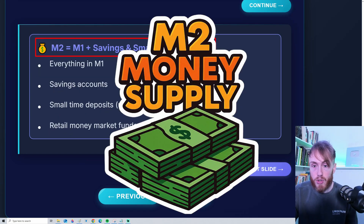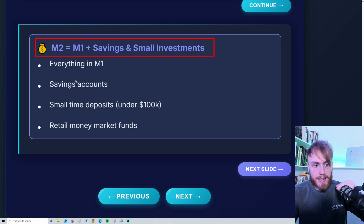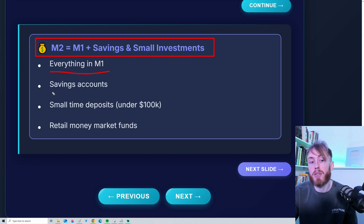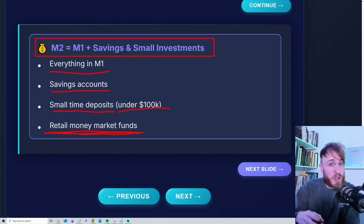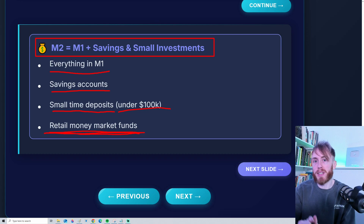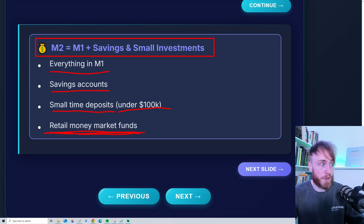Now let's take a look at the M2 money supply. This is, according to me and many others, the most important money supply measurement. In M2, it's of course everything included in M1, but we also include things like savings accounts, small time deposits under $100,000, and retail money market funds. M2 is seen as a good balance between liquidity — how available the money is — and economic impact, making it the most impactful money supply measurement.